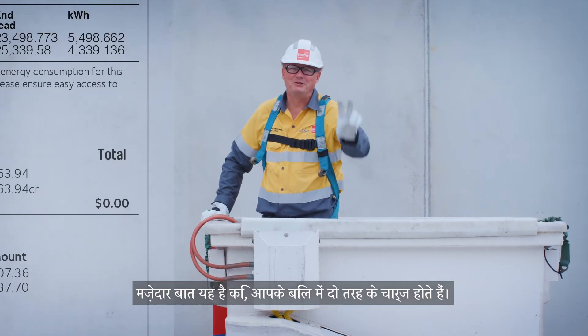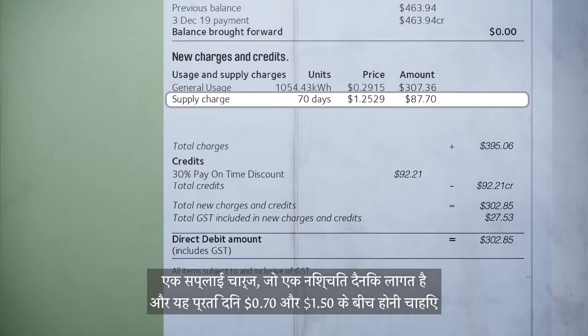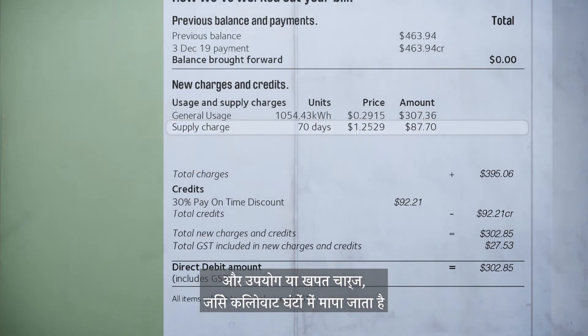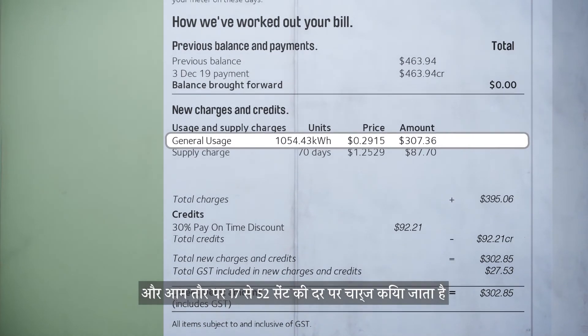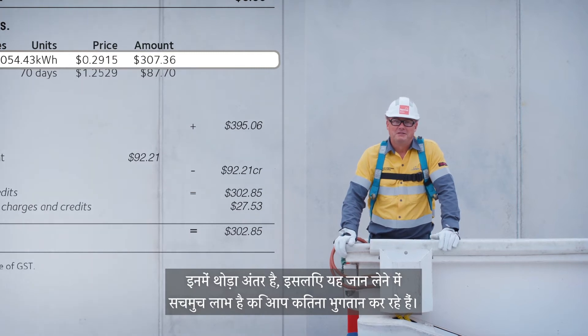Fun fact, there are two types of charges on your bill. A supply charge, which is a fixed daily cost and should be between 70 cents and $1.50 a day. And a usage or consumption charge, which is measured in kilowatt hours and is normally charged at between 17 and 52 cents. Bit of a difference, so it really pays to know how much you're paying.